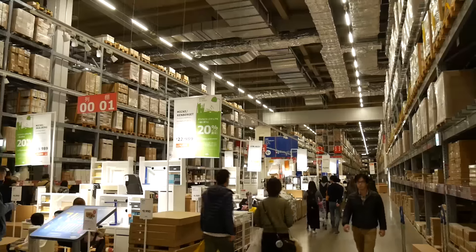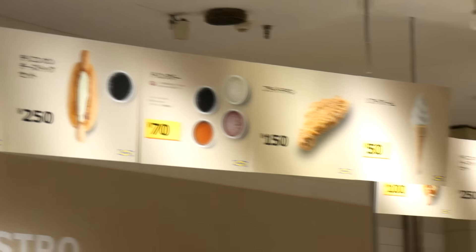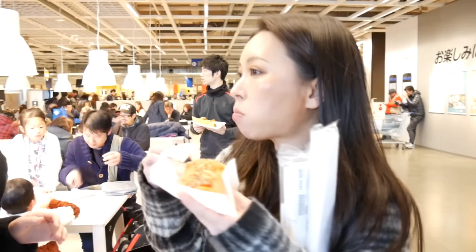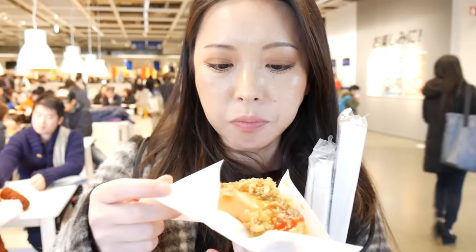You couldn't find the light you wanted, right? It's okay, you'll find it another day — it was sold out. Some hot dogs, they're only a dollar, so I got two. How's the hot dog? Good! Yay. Lalaport shopping!